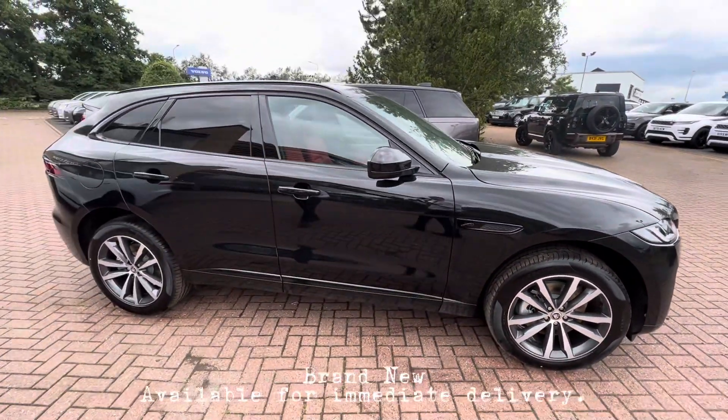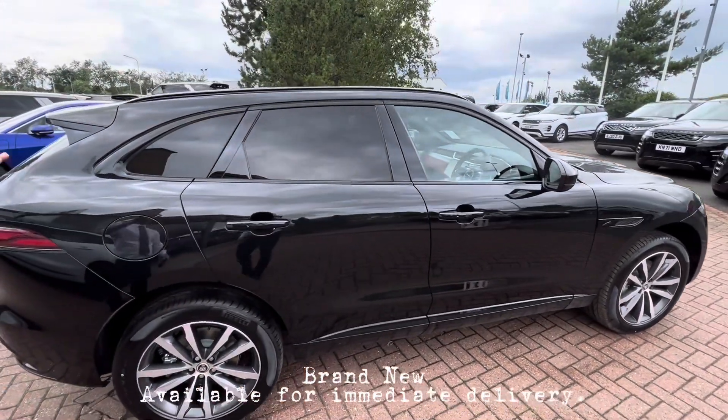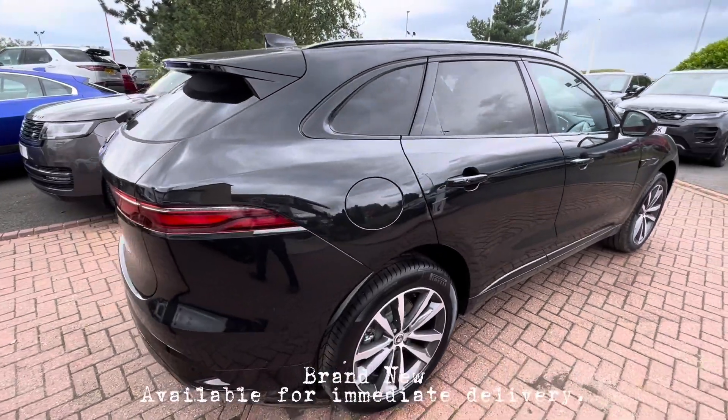We also have powerfold mirrors, keyless entry, blind spot monitor, and on this SE Black we've got the panoramic glass roof and also privacy glass.